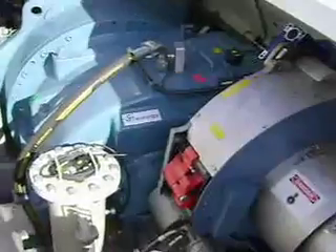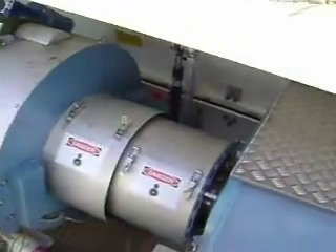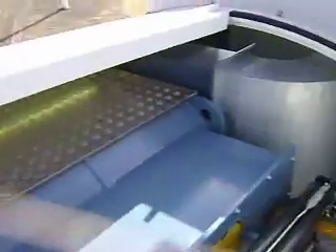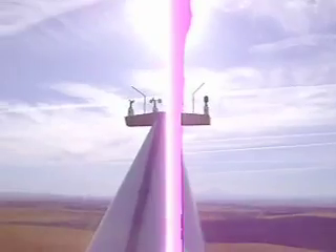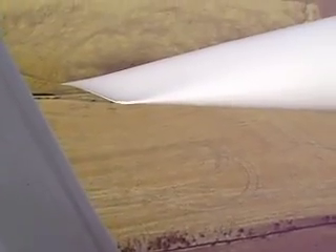Here you can see some of the insides of the nacelle, which is what the technical term is. And up here you can see there's the anemometer spinning. Here we are up top, looking down on one of the blades, about 250 feet up in the air.